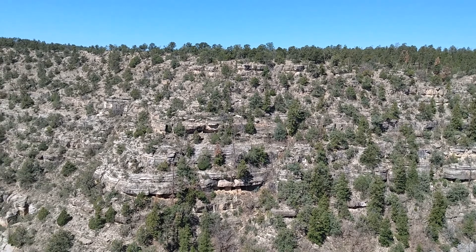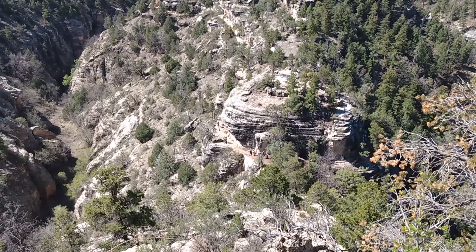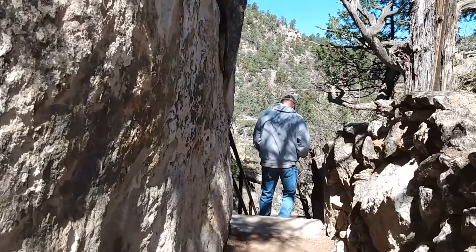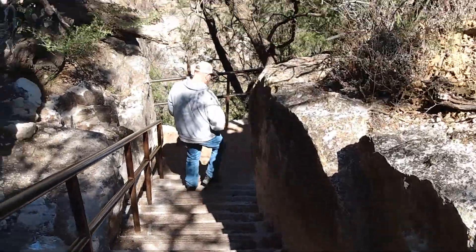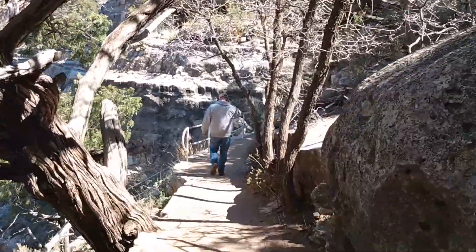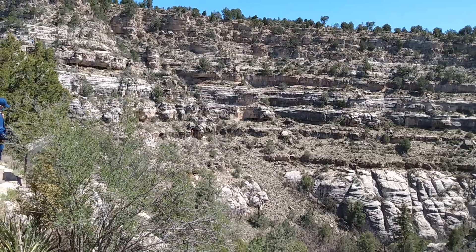This trail leads you back in time more than 700 years ago. There are 25 cliff dwelling rooms along this one mile round trip loop. Elevation is 7,000 feet, and be prepared — there are many stairs. Believed to have lived in the Flagstaff area from 600 until 1400 AD, the Hopi ancestors were an innovative people who managed to sustain their community in an arid region. Archeologists called them the Sinagua, meaning without water.